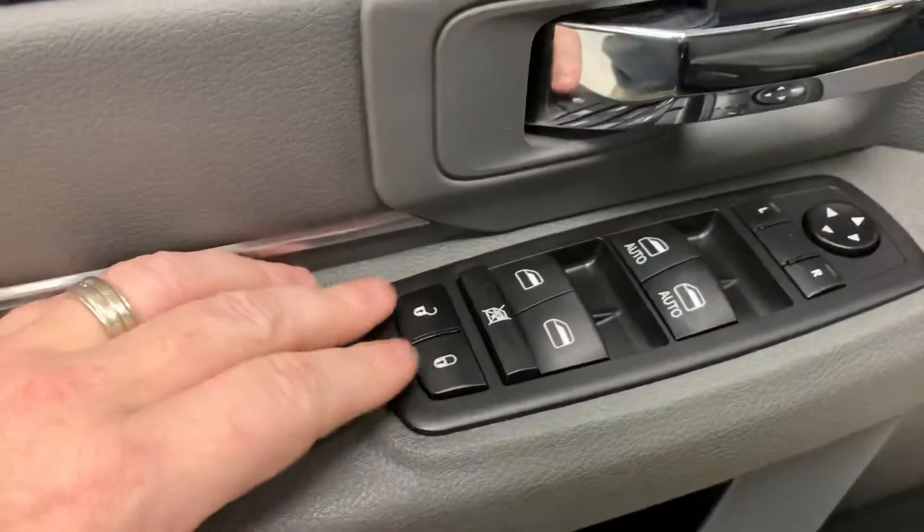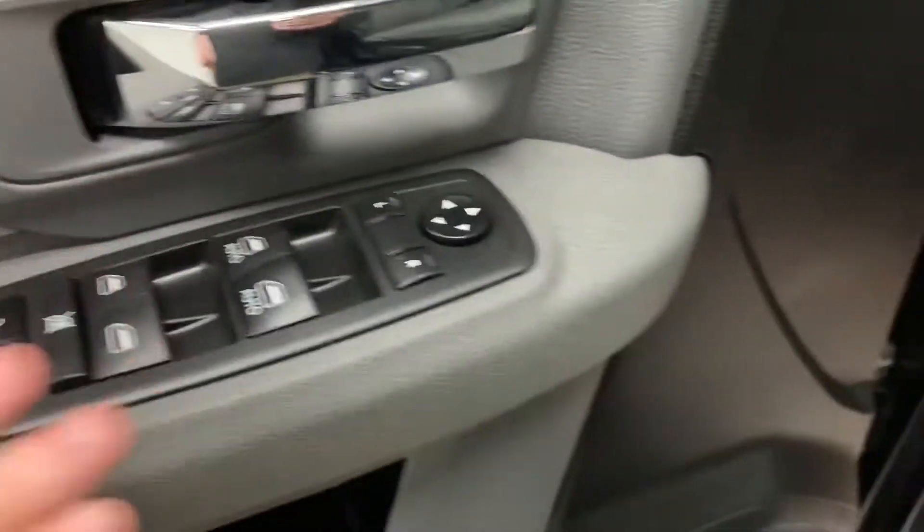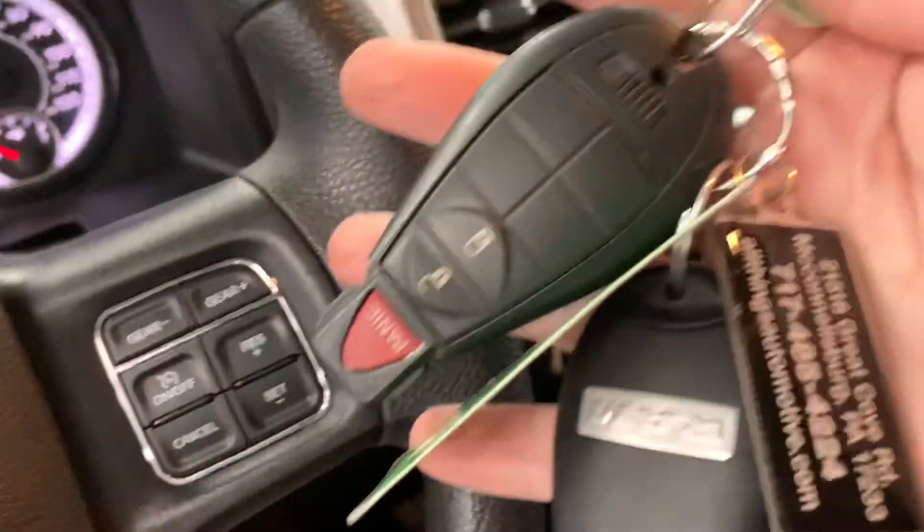Taking a look at the door, you can see the locks, windows, and mirrors all located in the classic position. Jumping in and shutting the door — we always provide two sets of keys, and there they both are with integrated key fobs.